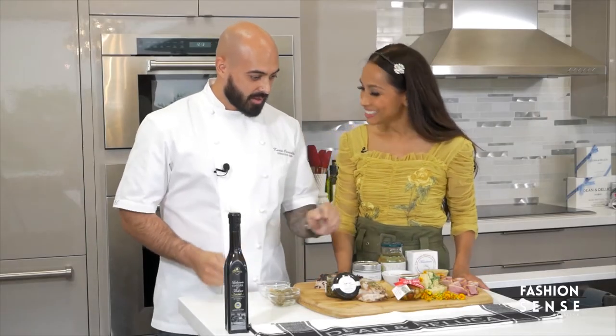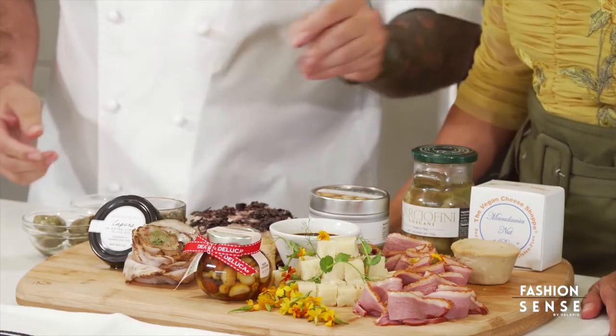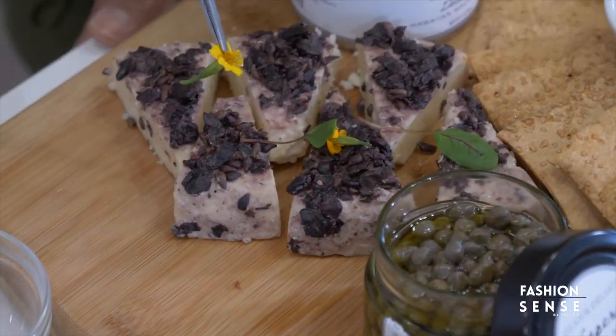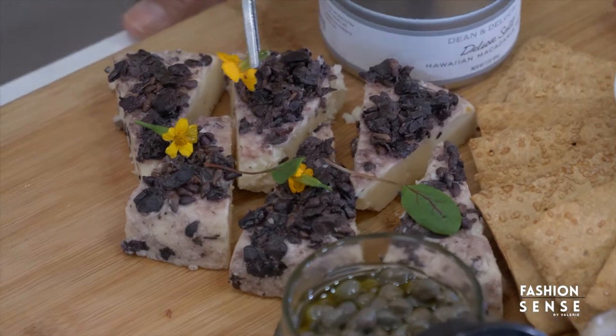So for here we have cured local meats, we have duck prosciutto, we have imported cheese, and then we always garnish it with edible flowers or edible microgreens. So pretty. Exactly.